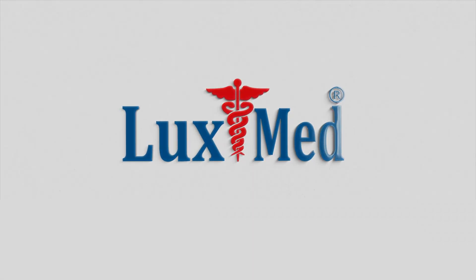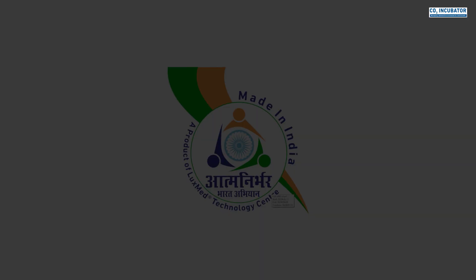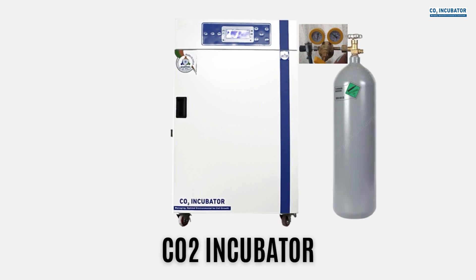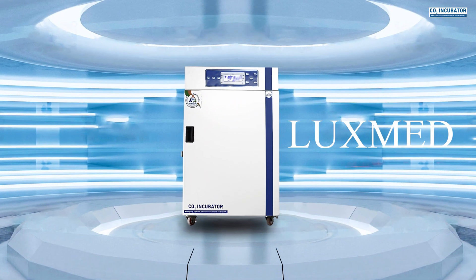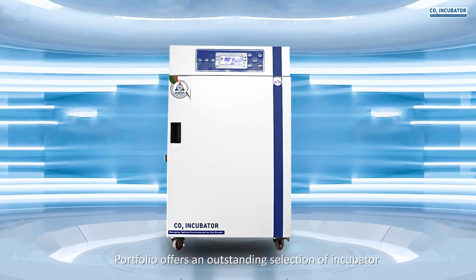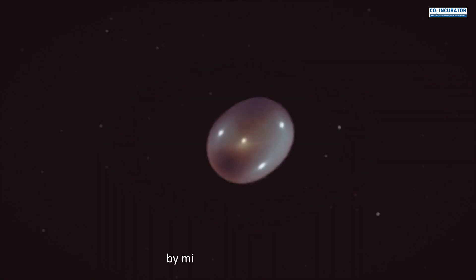Welcome to LuxMed — a testament to the Make in India mission and a global force redefining healthcare. LuxMed's CO2 incubator portfolio offers an outstanding selection of incubators with decades of innovation and expertise for optimal cell growth.